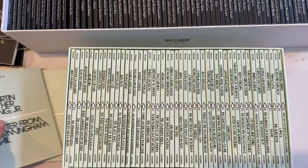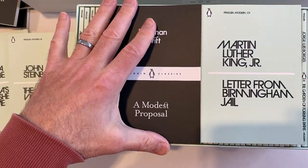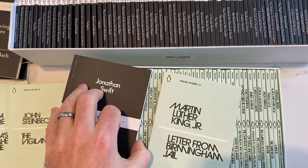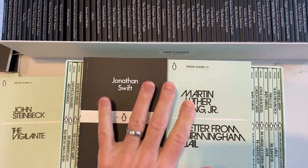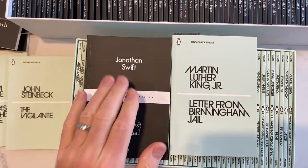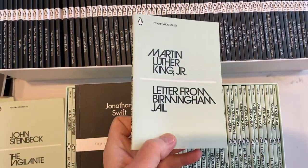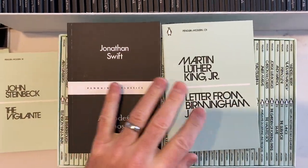Some of the similarities: both sets have books of the same dimensions — these little bitty books. Each book in each series has somewhere around 45 to 60 pages, hovering around 50 pages, paperback. The Little Black Classics are, as you might have guessed, black, and the Penguin Modern are this sort of teal — I'm not the best person to talk about colors.